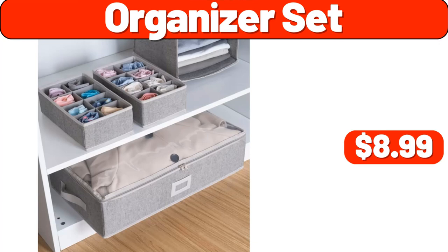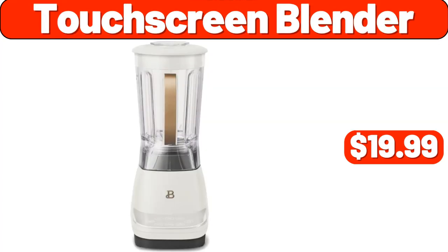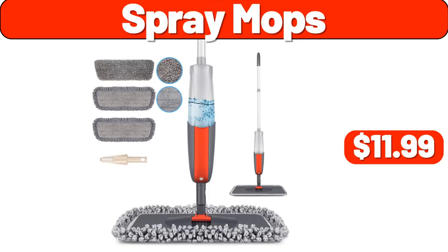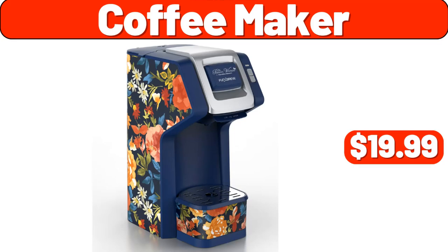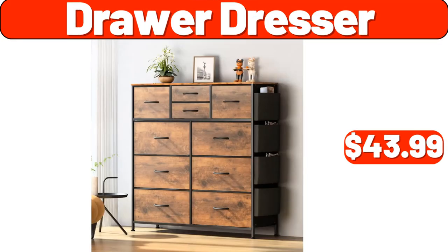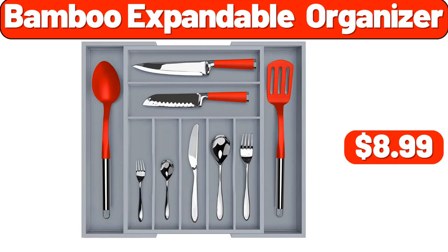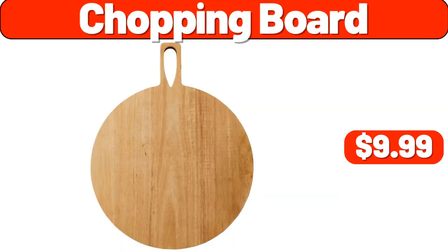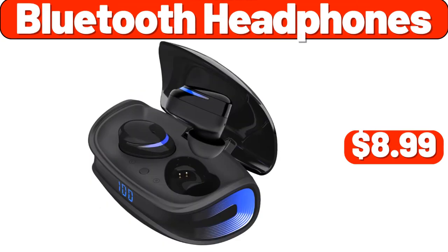Organizer Set, $8.99. Touchscreen Blender, $19.99. Three-Piece Luggage Set, $48.99. Spray Mops, $11.99. Coffee Maker, $19.99. Drawer Dresser, $43.99. Bamboo Expandable Organizer, $8.99. Glass Mushroom Lamp, $11.99. Shopping Board, $9.99. Bluetooth Headphones, $8.99.